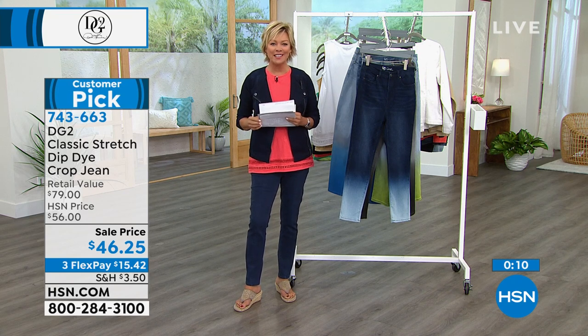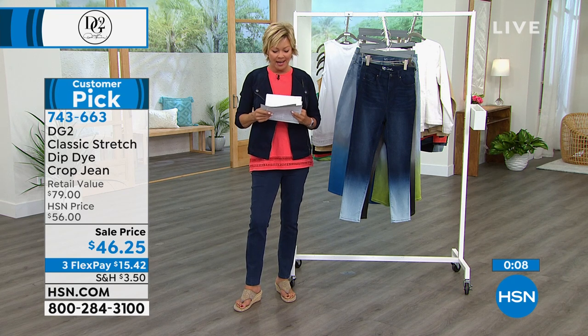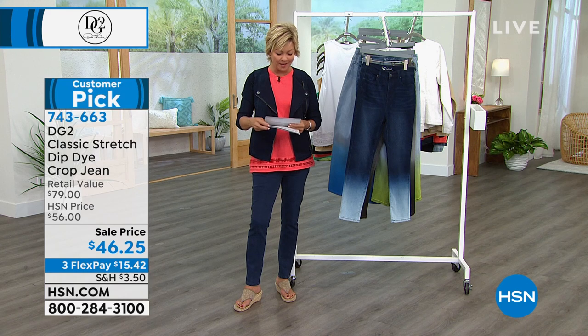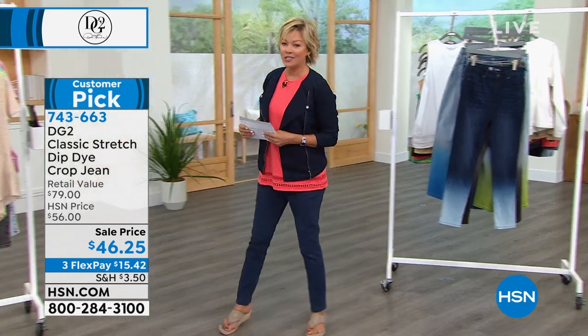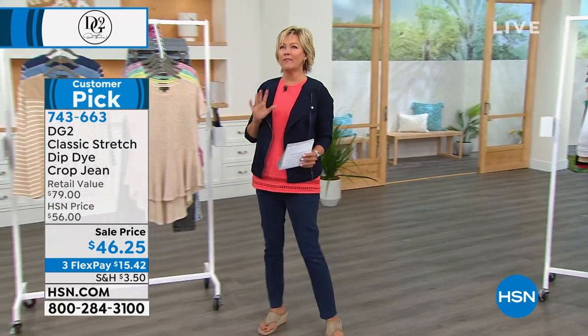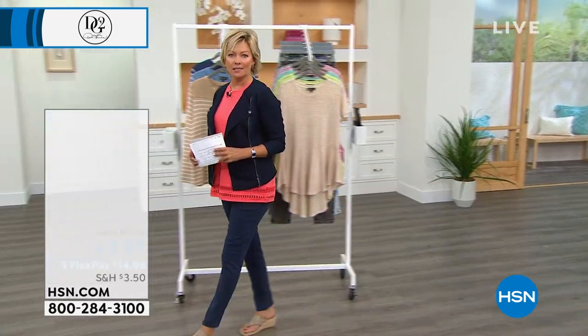I hope you can continue ordering this customer pick on sale. I believe the sale expires at midnight tonight — that price goes back up. So enjoy it while you can — it's item 743-663. We're going to move into a couple more tops. I love Diane's tops because I think we should have like five tops to every bottom in our closet — it's just nice to have those options.